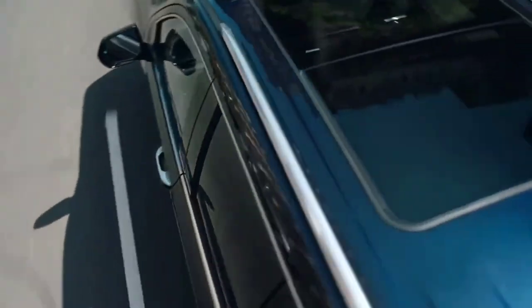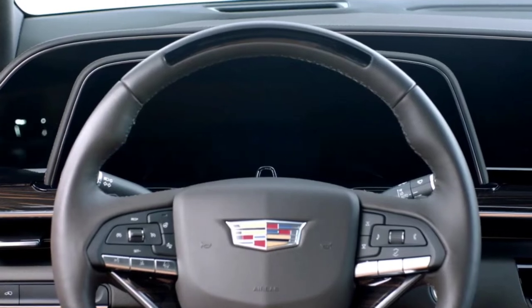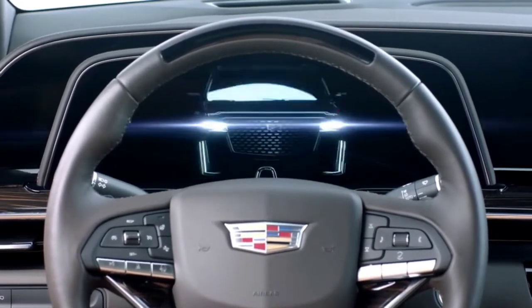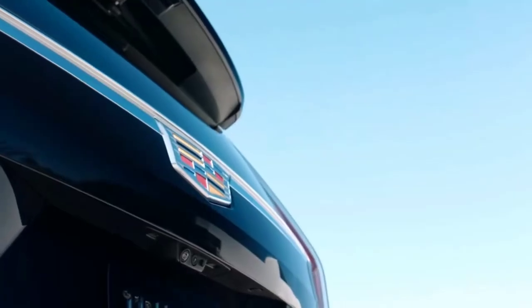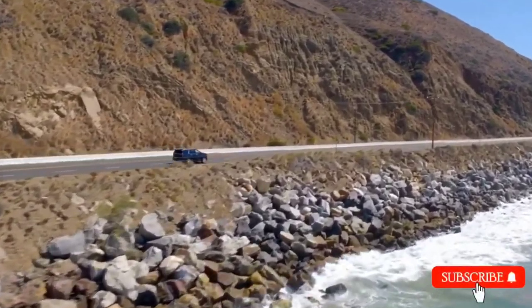The Escalade is all about bold, powerful style and groundbreaking innovation. Its next-level technology, paired with an extraordinary attention to detail and craftsmanship, create a feeling you can only get from driving an Escalade.